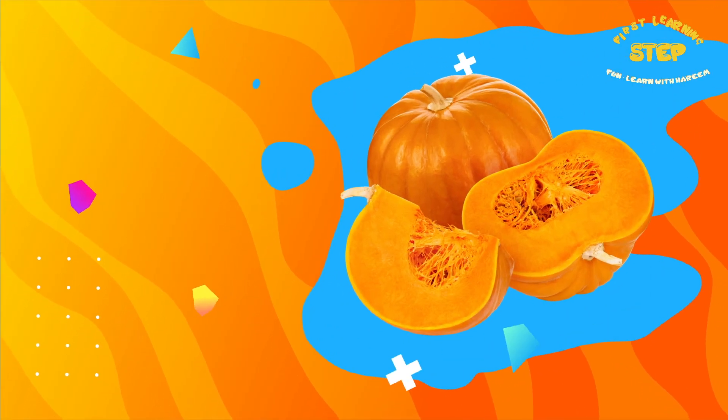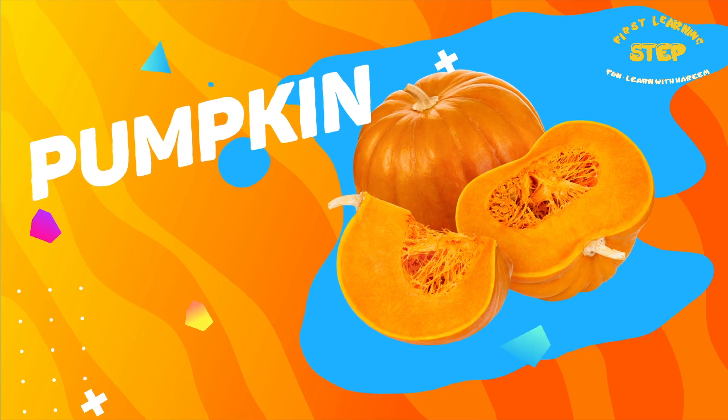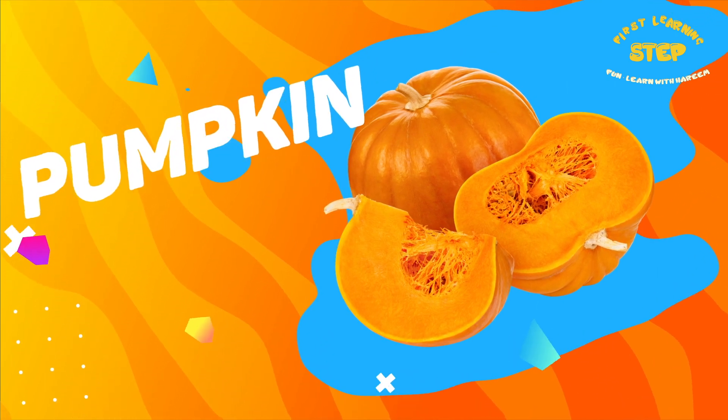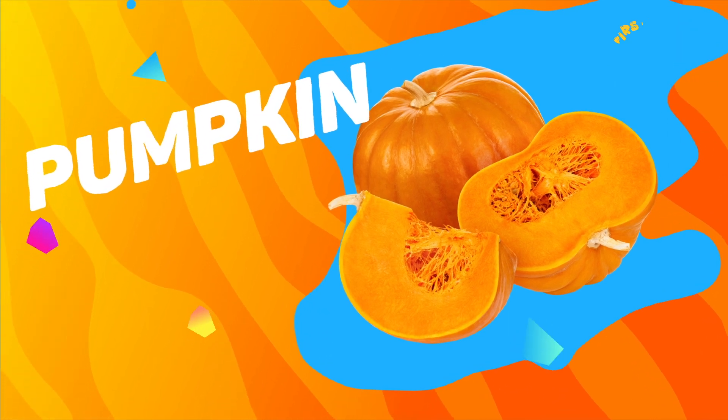Pumpkin. This is a pumpkin. Pumpkins are high in vitamin A, fiber, and potassium. It helps support vision and healthy digestion.